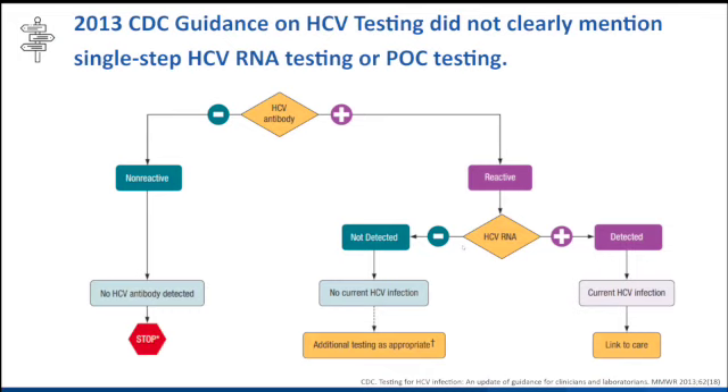One of the first questions was, what does CDC say about this? Here's a snapshot of our 2013 guidance on HCV testing and our algorithm. There was nothing here that clearly stated anything about single-step RNA testing or point-of-care testing.